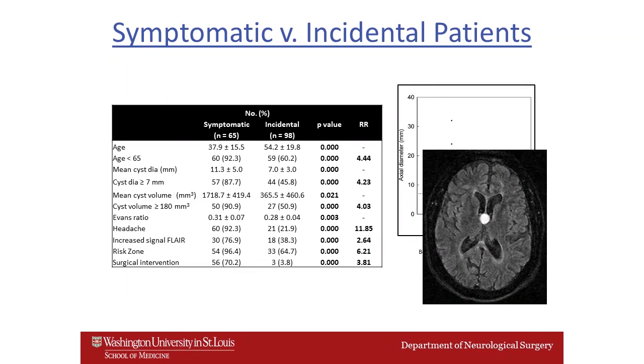When we looked at the various clinical findings and indicators that would distinguish which patients would become symptomatic versus those that are incidental, we found a number of important findings including age, cyst diameter, cyst volume, Evans ratio, headache, the presence of high signal on the FLAIR series on MRI, and the anatomical risk zone where the lesion occurred — all as important indicators of risk for being symptomatic or having hydrocephalus.